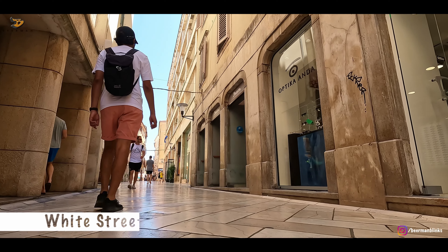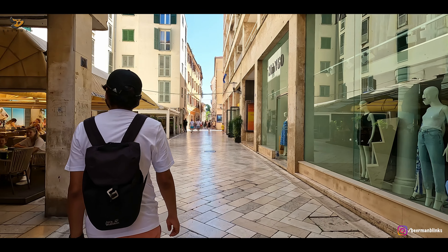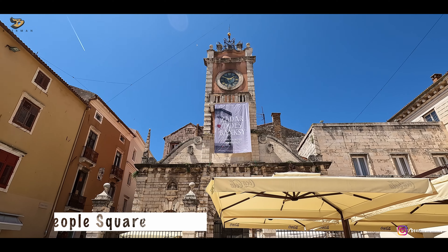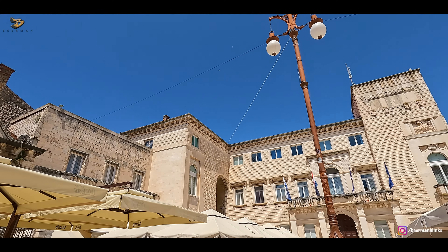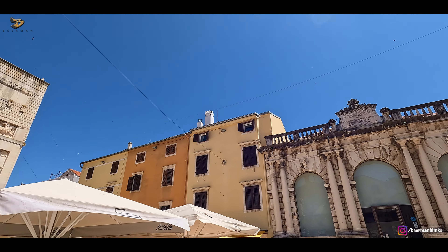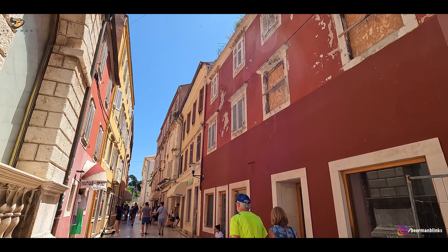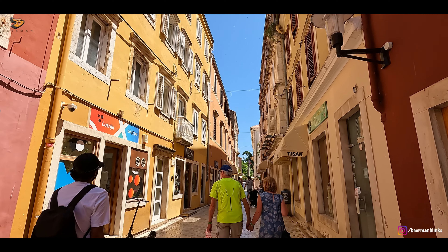After lip-smacking burek, we resumed our exploration starting with this street, which is also called White Street, perhaps because it is entirely made of white stone. And on this very street is the People's Square, which has interesting old buildings and some nice seating options. Most of Zadar's attractions and interesting places can be found around this white street.